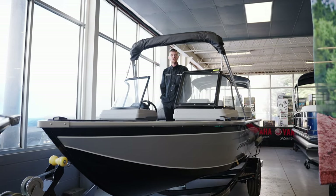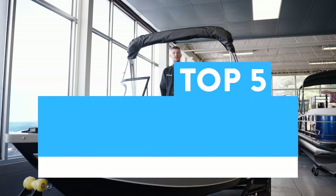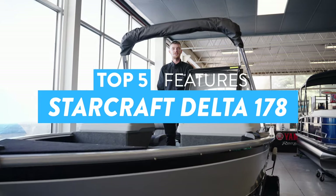Hey guys, it's Connor from DeWalt Marine and Power Sports, and today I'm going to show you my top five favorite features of the Starcraft Delta.